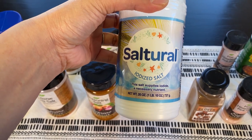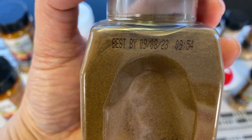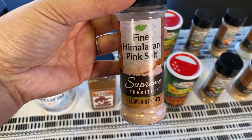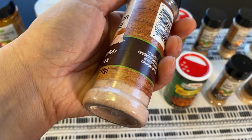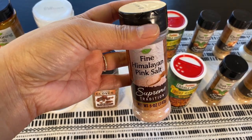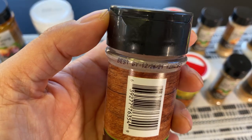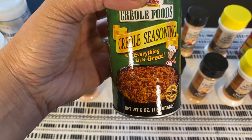The brand is Saltural. Ground cloves, Baker Select — expiration date is September 23. Himalayan pink salt — not sure why it doesn't say sea salt. I found bags of this for a dollar, which I think is a better buy than this one, but this is what they have right now — best-buy December 21. Creole seasoning.